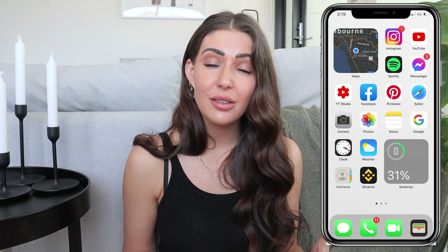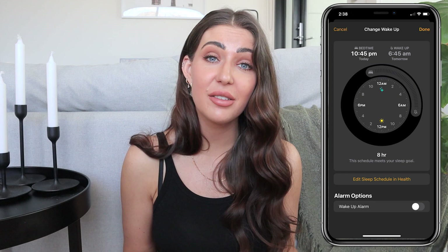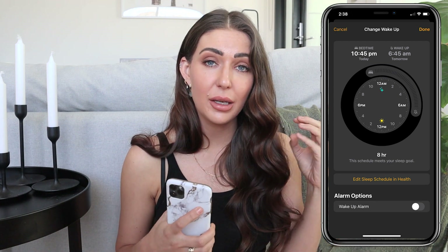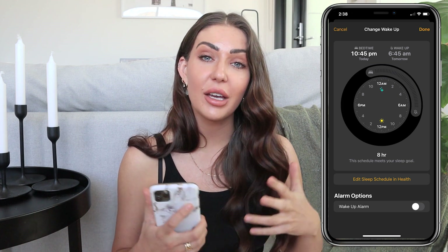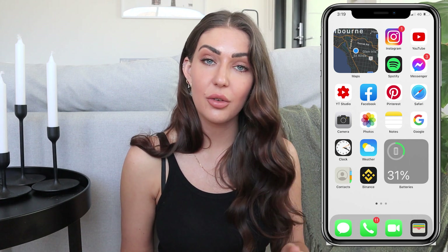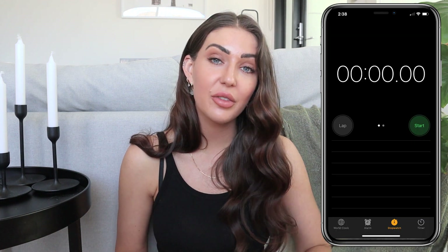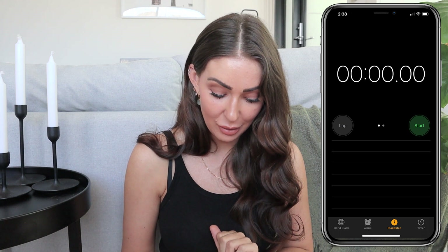I've got the Clock, which I definitely use all the time for the bedtime function. If you've never used the bedtime function in the Clock, it is a game changer — you can set a really calm, slow-rising sound instead of the really abrupt alarms that almost shake you awake. It's super handy for programming sleep, checking how much you've been sleeping because it links up with the Health app, and really using features like dimming the screen to make sure you're going to bed on time. I also use the timer constantly if I'm doing something in the kitchen like poaching eggs.